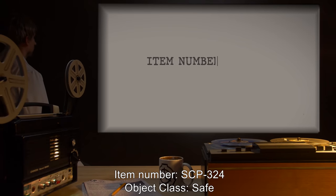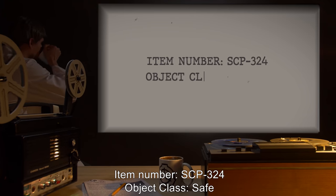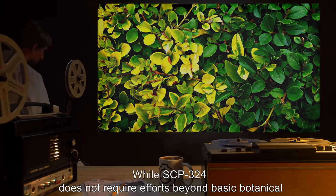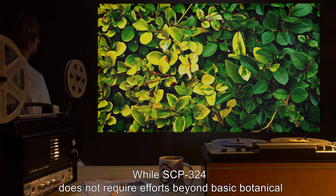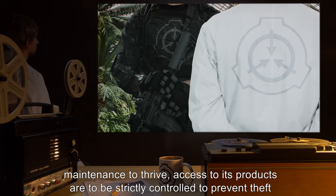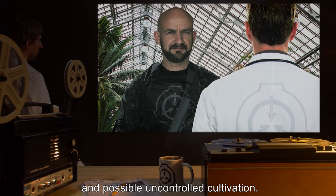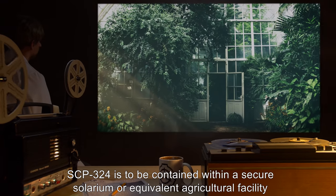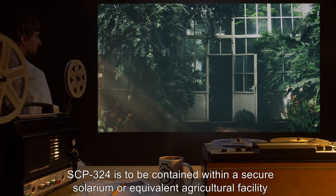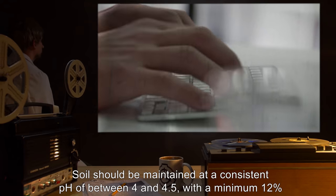Item number SCP-324. Object class: Safe. Special containment procedures: while SCP-324 does not require efforts beyond basic botanical maintenance to thrive, access to its products are to be strictly controlled to prevent theft and possible uncontrolled cultivation. SCP-324 is to be contained within a secure solarium or equivalent agricultural facility in a minimum of five cubic meters of soil.